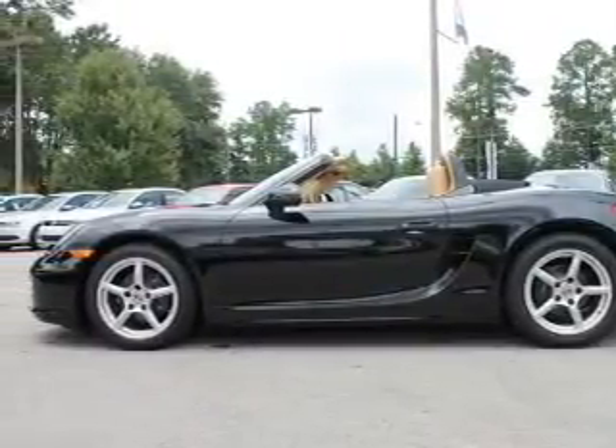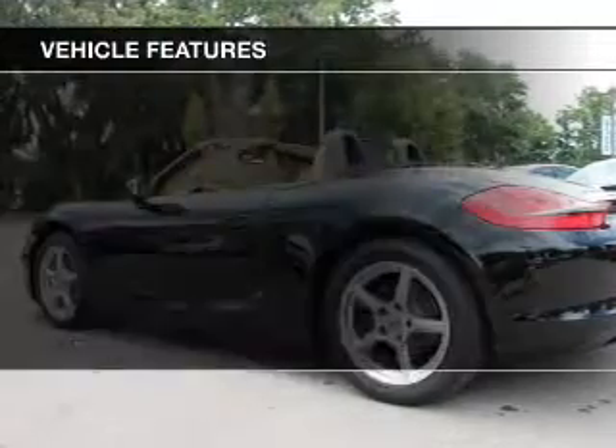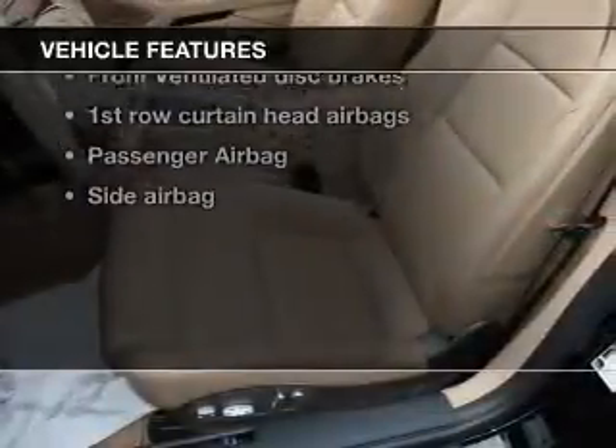Brake safely with the anti-lock braking system. Let the outside in with a power convertible roof. Plus enjoy these notable features that are included in this vehicle.